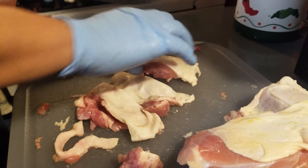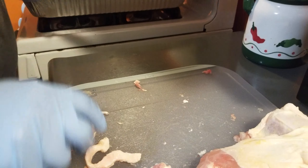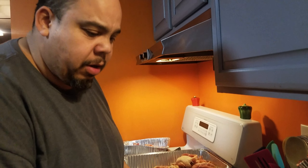So when you get Cisco's Puerto Rican sausage, whether it's pork or it's chicken, you're going to know that it's quality product, it's quality meat, and we care enough about what you eat.